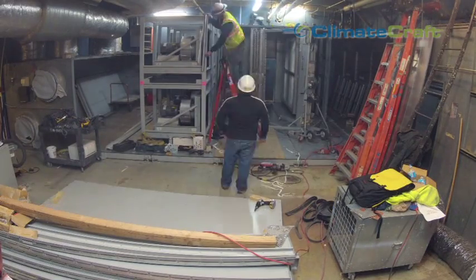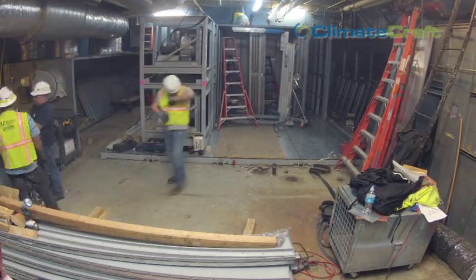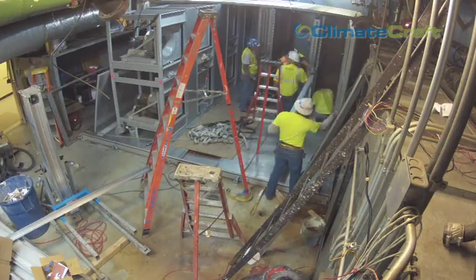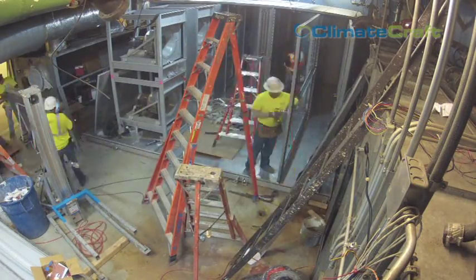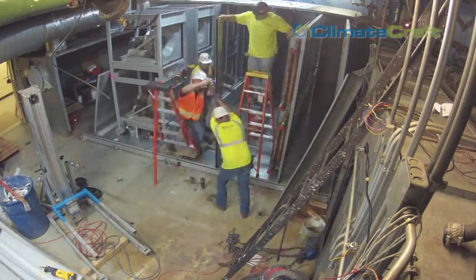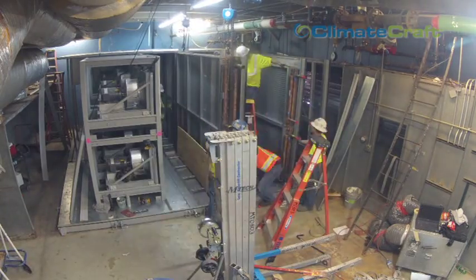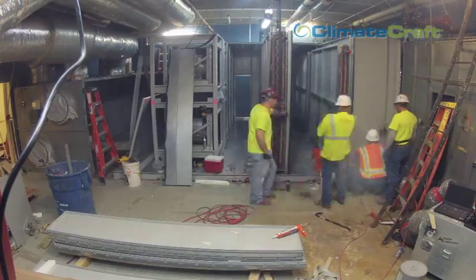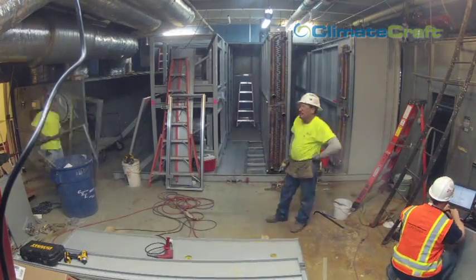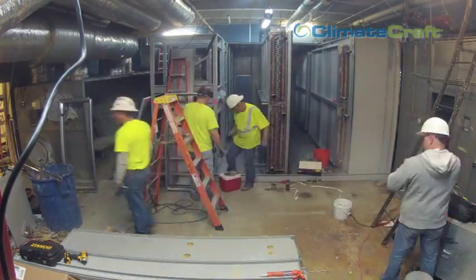ClimateCraft's unique manufacturing process results in successful installations in what would have been an impossible feat in many tight or limited spaces. Access is ClimateCraft's unparalleled process for custom engineering and manufacturing air handling units that are factory fabricated and field assembled — ideal for retrofit applications where access to the mechanical room is limited. Units designed and manufactured through the access process have all the same outstanding features and quality characteristics of any ClimateCraft unit. It's the air handler that comes with factory support and a track record of many successful installations that would have been impossible using traditional production and installation methods. At ClimateCraft, we know it's important to keep up to date on industry needs by offering a variety of design options, components, and materials to meet your specific requirements.